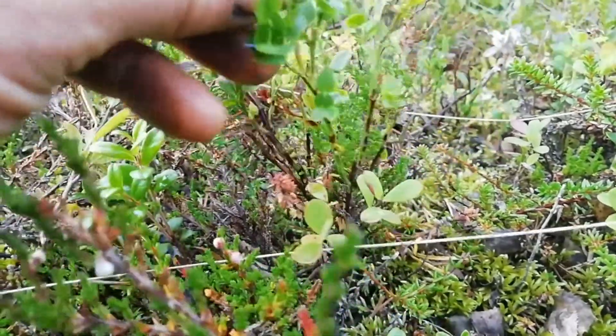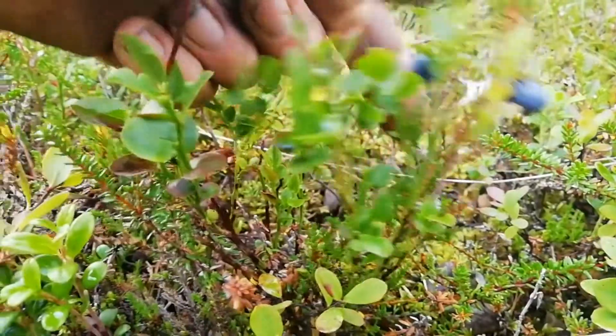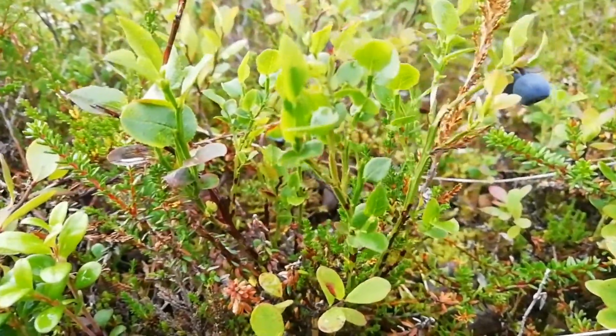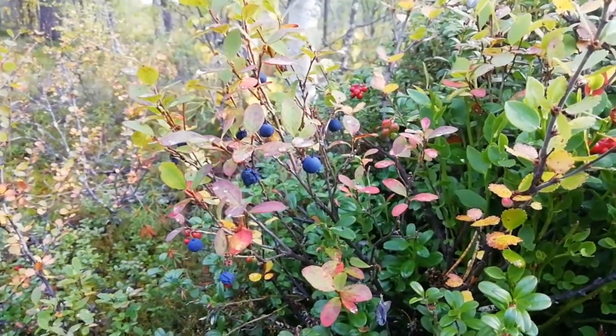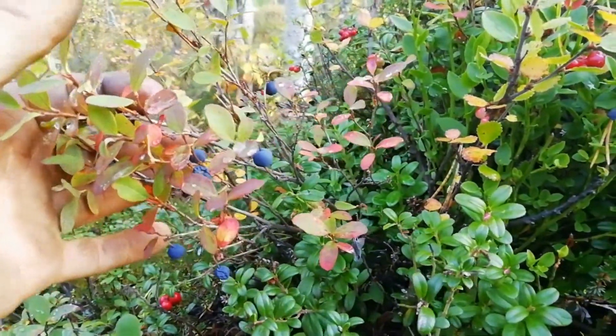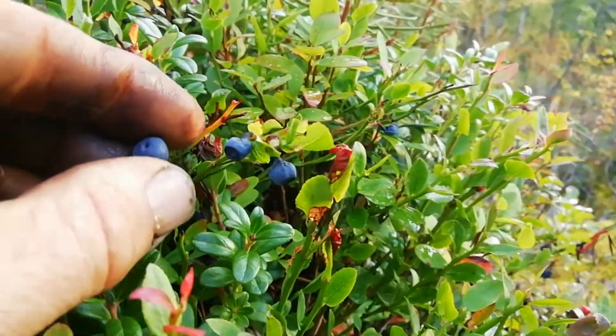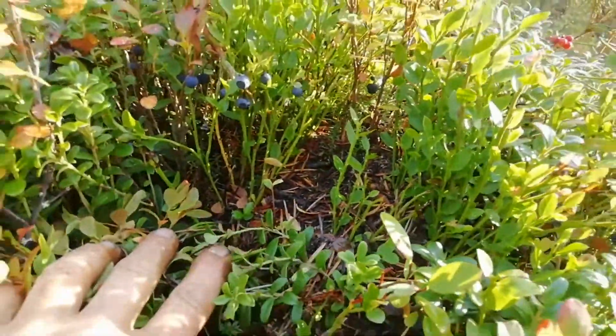Bilberries are lovely — really, really nice. Bog bilberry is quite nice as well; I'll have the rest of them. They're quite nice too, but not quite as flavoursome, and they're very, very common. Here's a bog bilberry with some berries actually growing on it, and compared to the bilberries — all these berries here are actually growing on an old anthill.